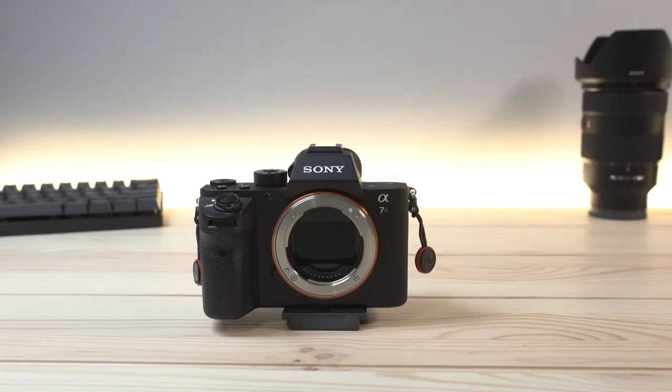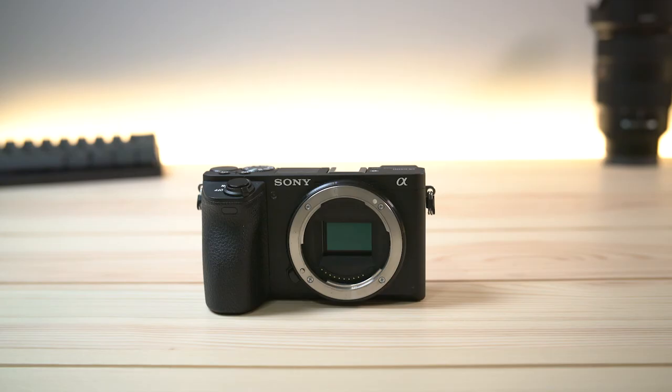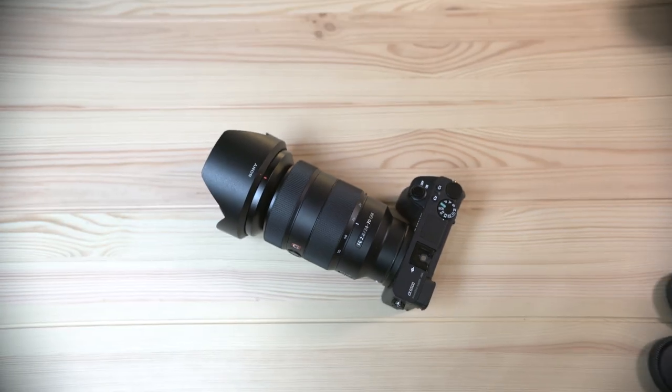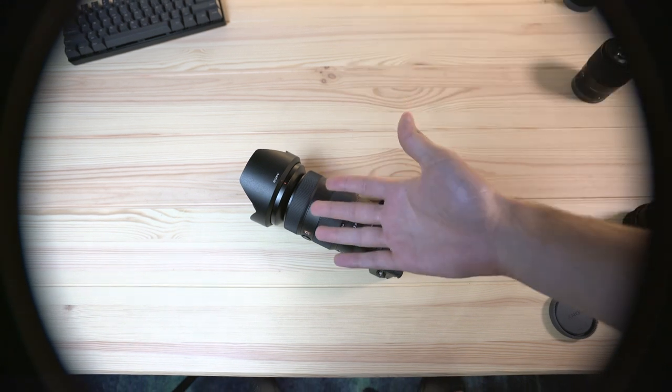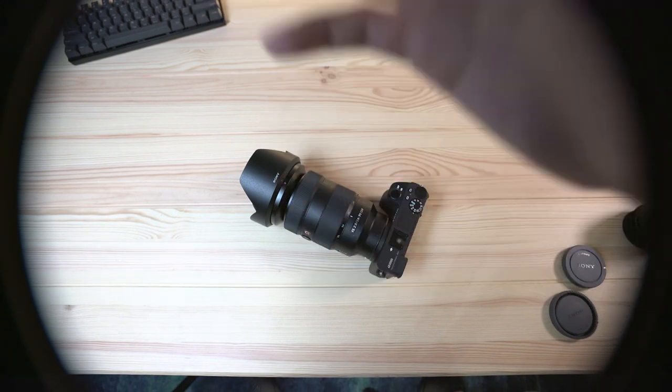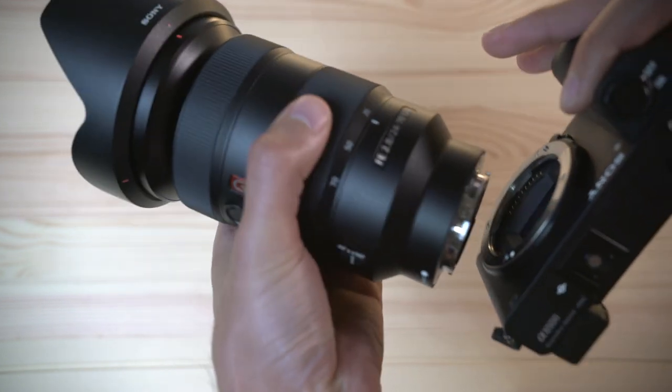If you have a full frame camera, you need to make sure that you're getting full frame lenses. Full frame lenses will work on cameras with smaller sensor sizes but not the other way around. If you do get a full frame lens for an APS-C camera, if you ever move to a full frame camera, you can still use those lenses, which I think is a real positive.